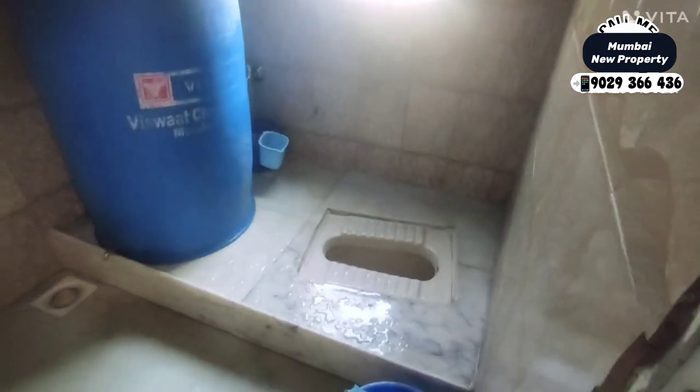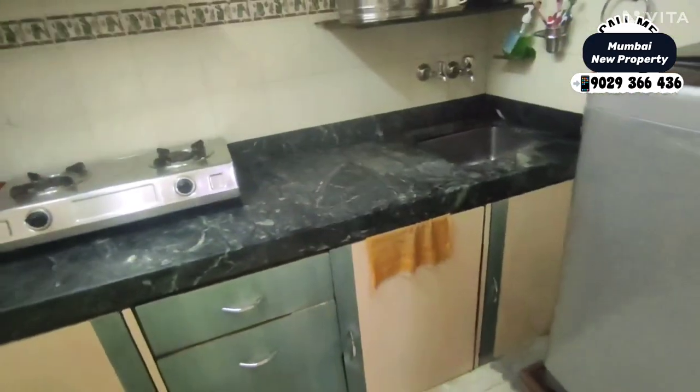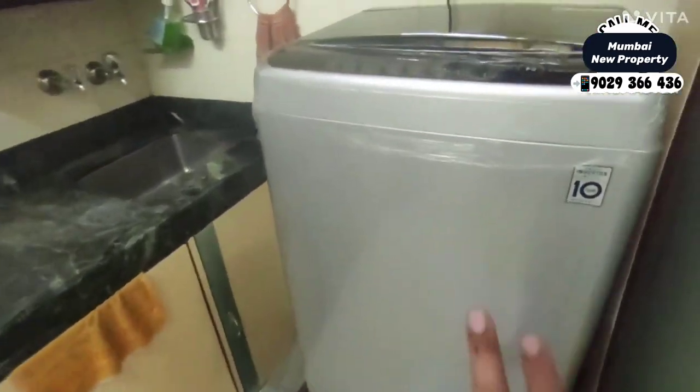Indian washroom is provided here, and we have the kitchen on your right with a full modular kitchen. The washing machine space is here. There are upper doors, lower drawers, and space for a refrigerator. There is a lot of cabinet and storage space here.